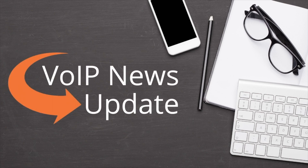Hey everybody, it's Mary Cheney, Marketing Manager here at VoIP Supply, and we're back with the March VoIP News Update, so let's get to it!